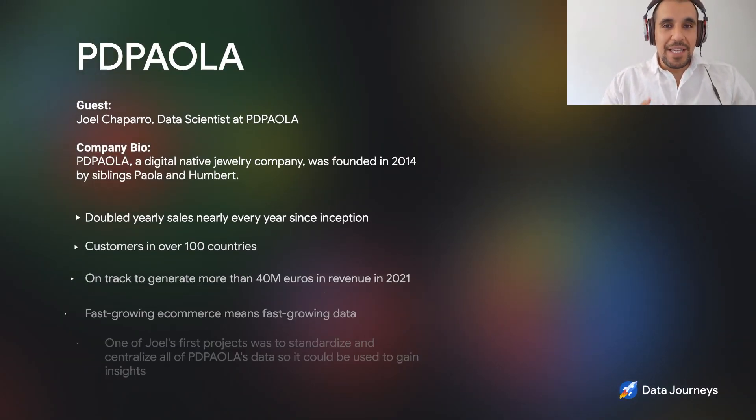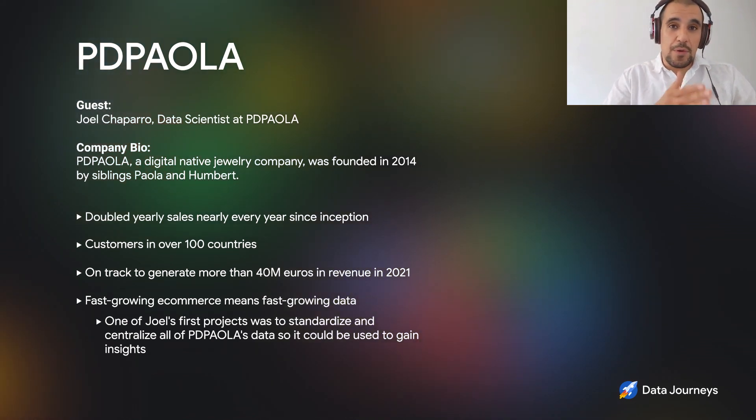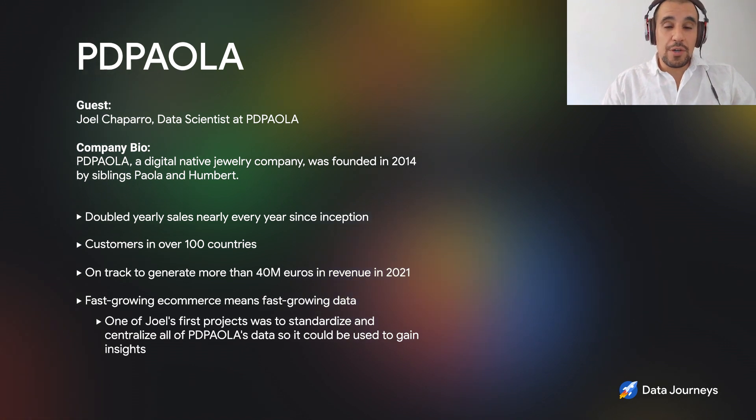PD Paola is a digital native e-commerce jewelry brand. We started in 2014 and we're now in over 100 countries. We've doubled ourselves for almost every year that we've been in business and we're currently on track to generate more than 40 million euros in revenue for the year 2021.